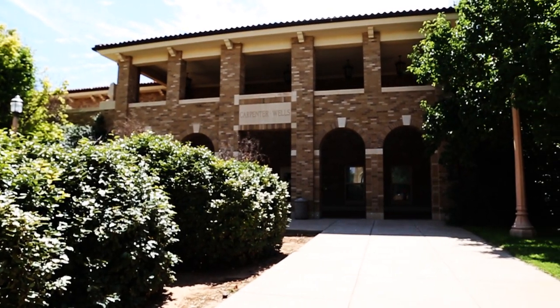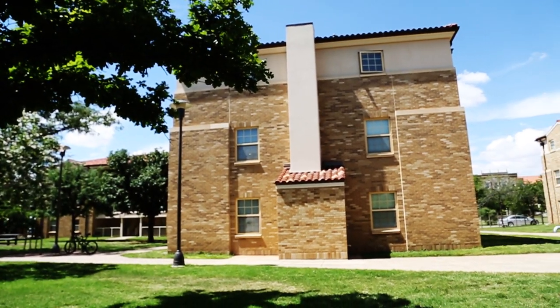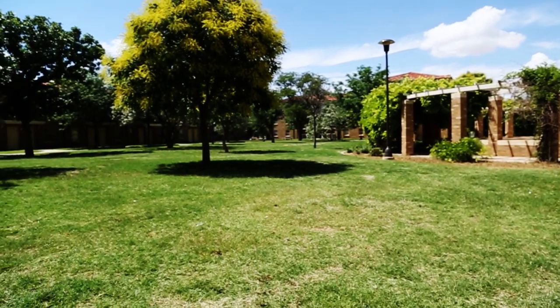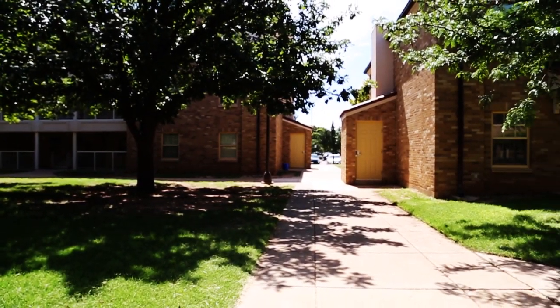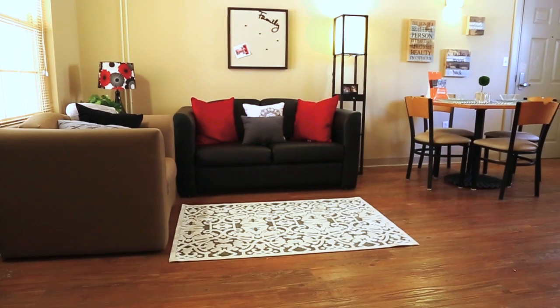Carpenter Wells complex is a co-ed suite style residence hall offering three-bedroom townhouses and four-bedroom flats along with a limited number of two-bedroom units, predominantly to men and women of sophomore or higher classification. Students of the same gender share a suite. The Carpenter Wells complex is located near Murray Hall on the northwest side of campus, close to the Department of Biological Sciences and the Student Wellness Center.